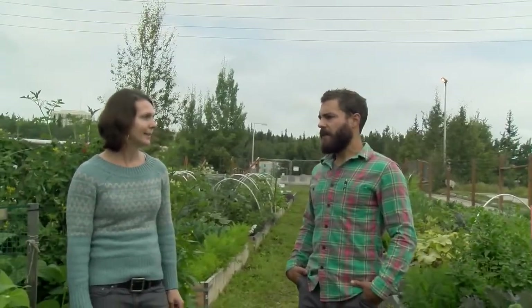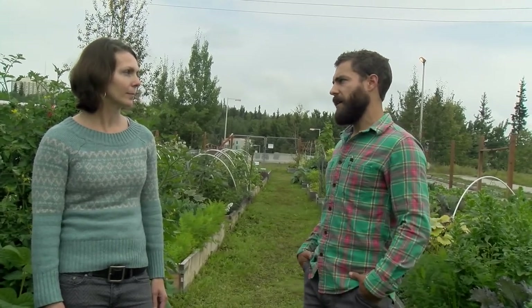So Nathan, how long have you been involved with the UAF Community Garden here? This is my second year on the committee, but the garden was actually started in 2012. It was a joint effort between some graduate students, the Office of Sustainability, and I believe there was some financial support from the UAF People's Endowment as well.